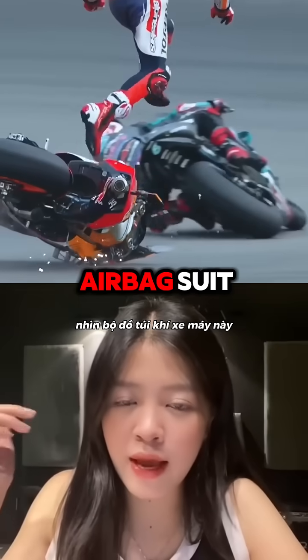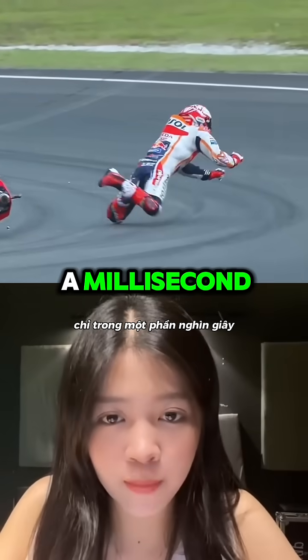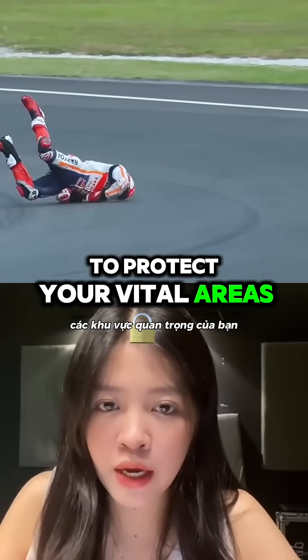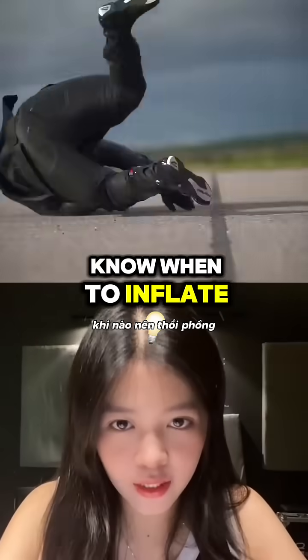Look at this motorcycle airbag suit. They save riders in case of a crash. They inflate in just a millisecond to protect your vital areas like your chest, spine, or neck. But how do they know when to inflate?